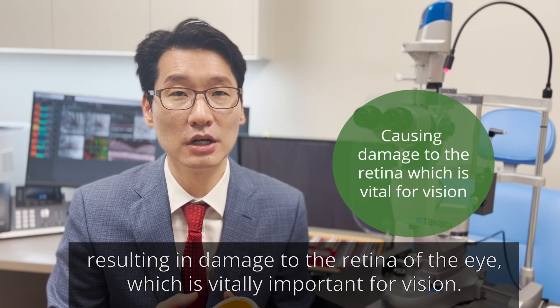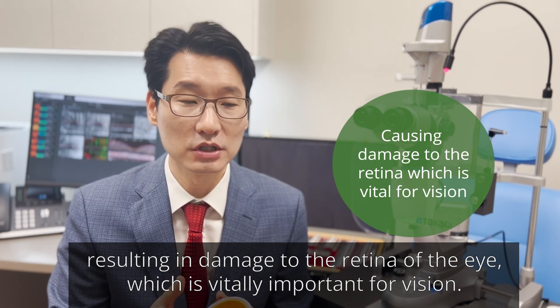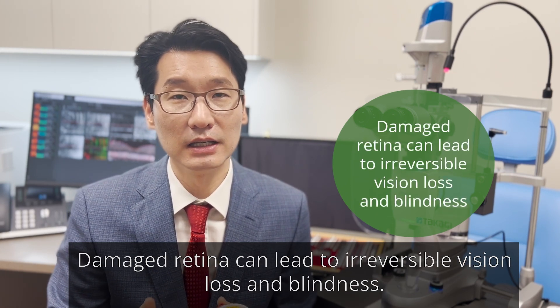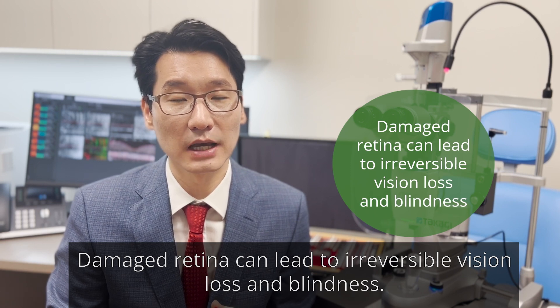This results in damage to the retina of the eye, which is vitally important for vision. Damaged retina can lead to irreversible vision loss and blindness.